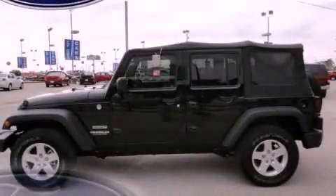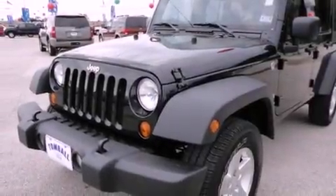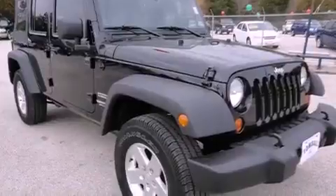This is a 2010 Jeep Wrangler, a vehicle ready to take you anywhere. It has a 3.8-liter 6-cylinder engine, a 6-speed manual transmission, and 4-wheel drive.